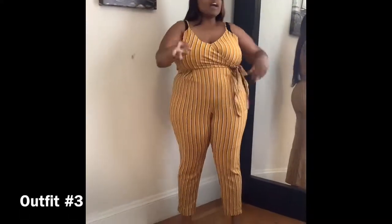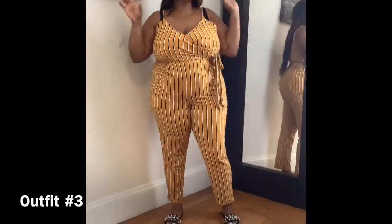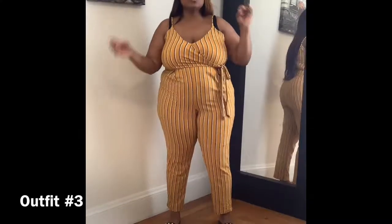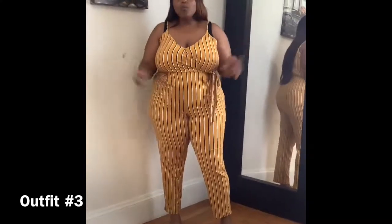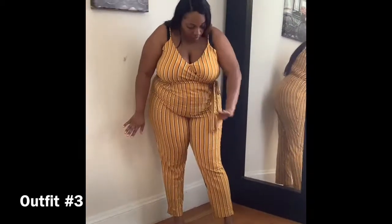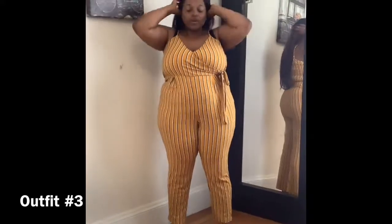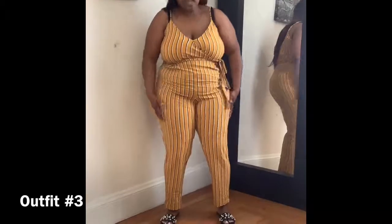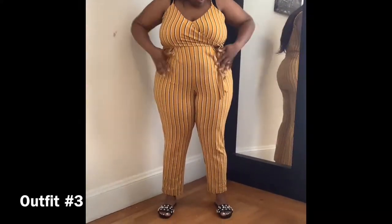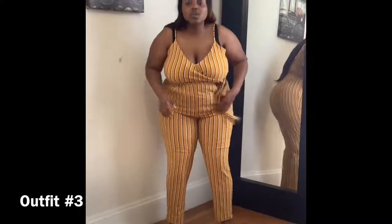Now on to outfit number three. I love love love this outfit — it's one of my favorites. I recently wore this on a vacation. This is another all-purpose wear; it's all about how you accessorize and what shoes you put with it. Today we're wearing slides that also came from Target. I love these slides because they have pearls with a little silver going on — they're fancy but super comfortable. And I love love love this romper — it's a one-piece and it's comfortable and breathable.